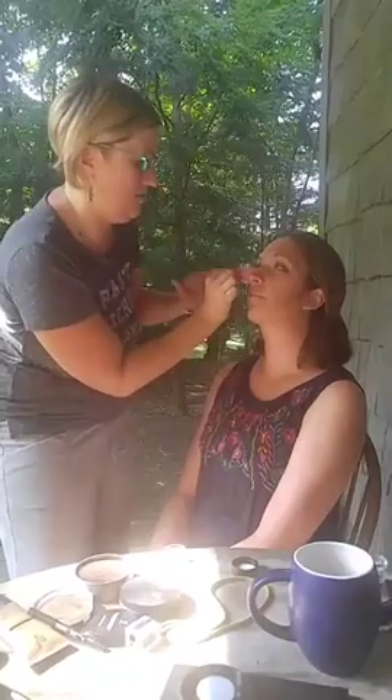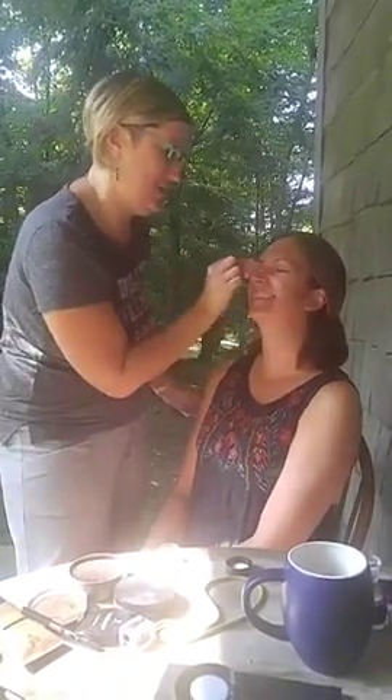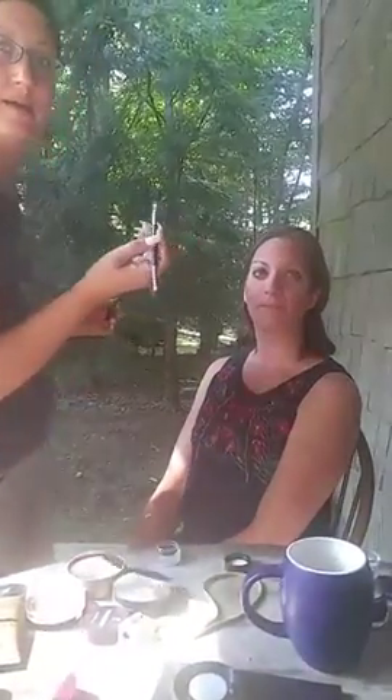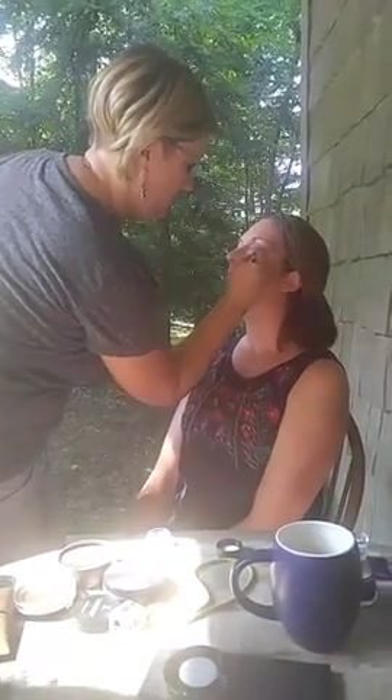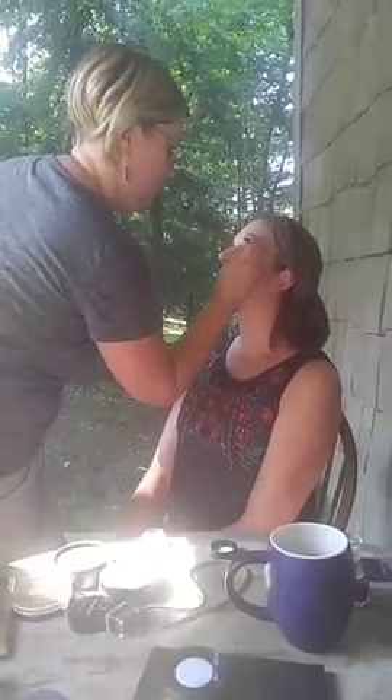Just giving her that fresh look. She says she's going to jump in the lake later — it is water resistant. Look up again — I went a little too far on one side so I'll just blend it out. I just want the lines to match. I trust you that close to my eyeball, you know that, right?